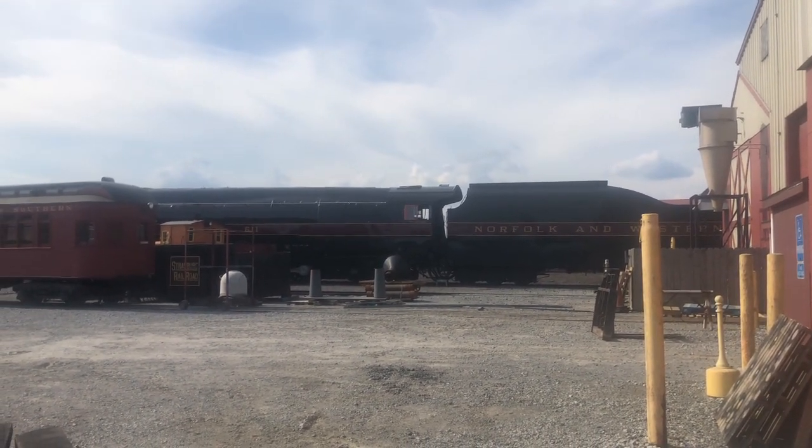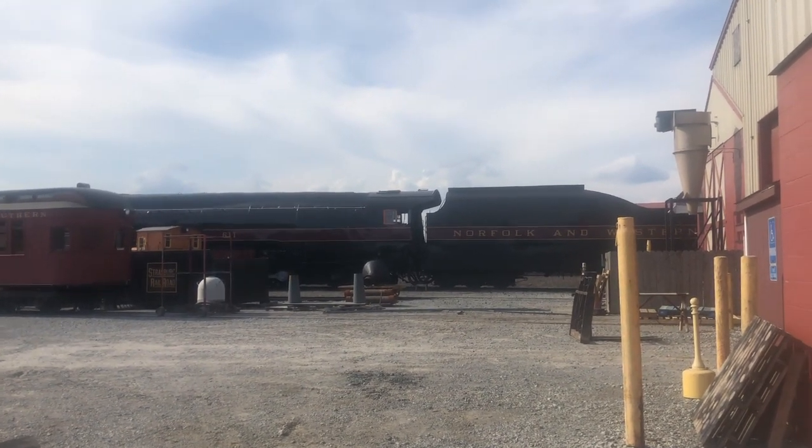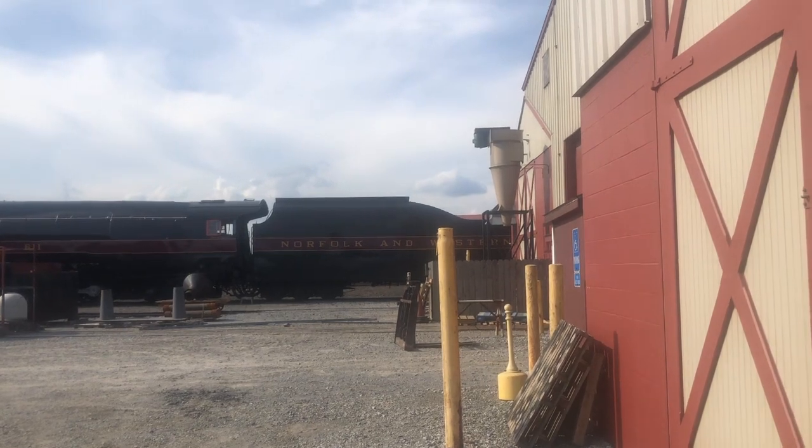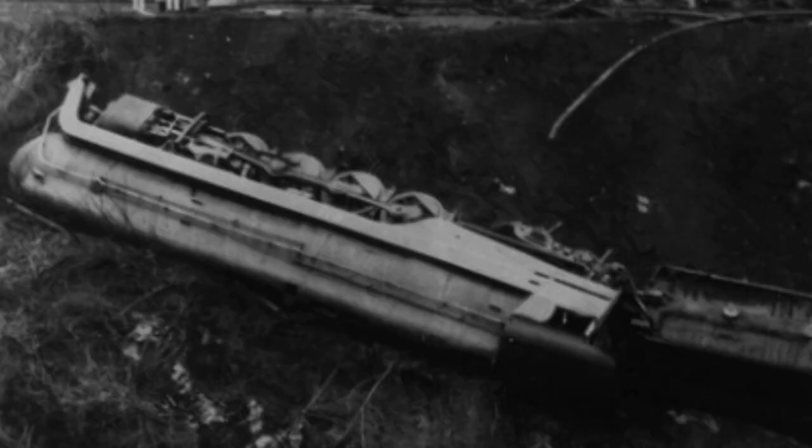611 was also involved in an accident. On January 23rd of 1953, 611 was pulling a westbound passenger train called the Pocahontas through West Virginia when she derailed while negotiating a curve on that line. 611 came to rest on her side at the bottom of an embankment. 611's engineer, a man named Walter B. Willard, was killed, while fireman Ernest W. Hoback was injured, along with seven other crewmen and 51 passengers.